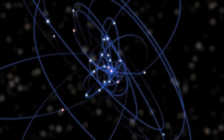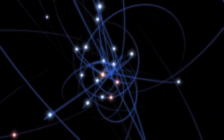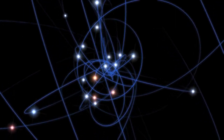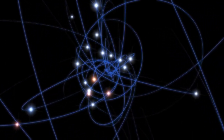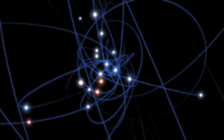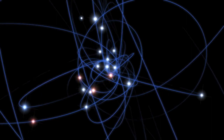This black hole's mass is a hefty 4 million times that of the Sun, earning it the title of supermassive black hole. Although it is huge, this black hole is currently supplied with little material and is not shining brightly — but this is about to change.